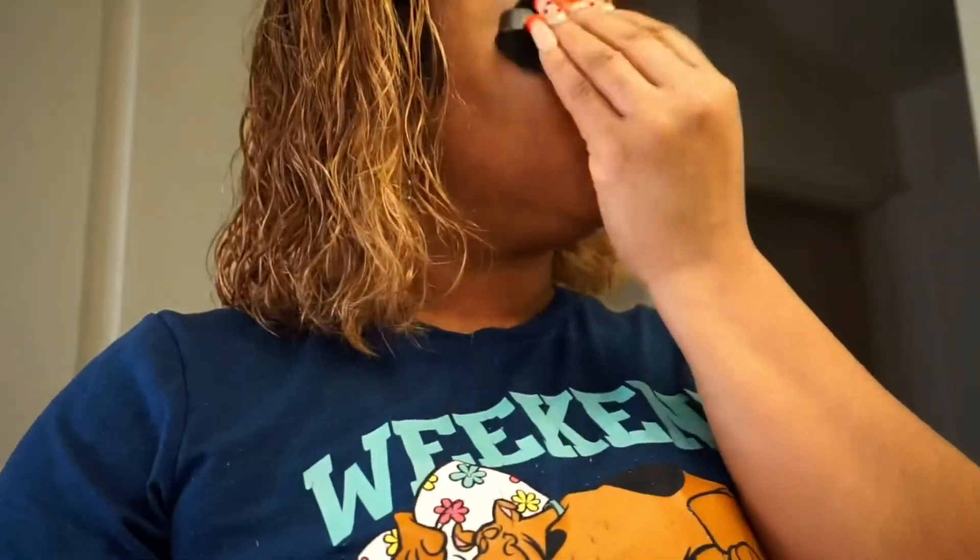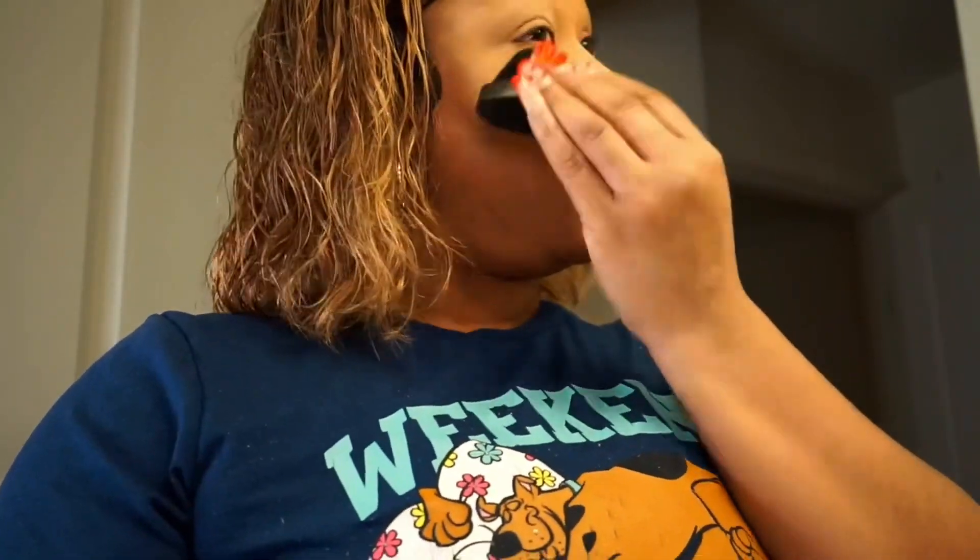Alright, so I'm going to go ahead and set my concealer with some satin powder — because why are you not doing that? Why are you skipping that part?